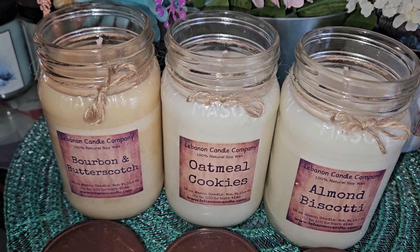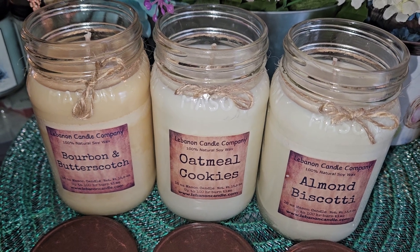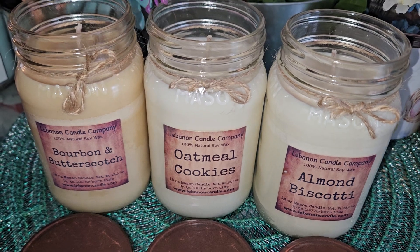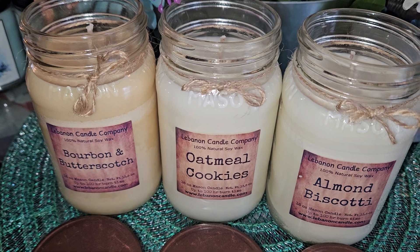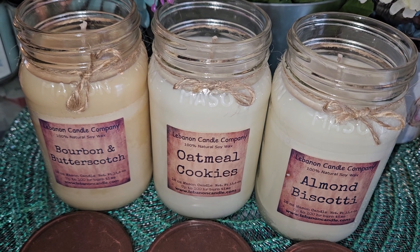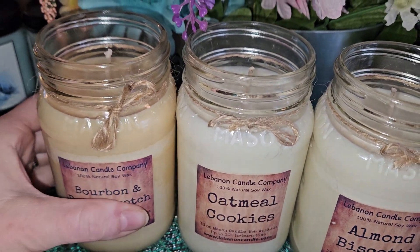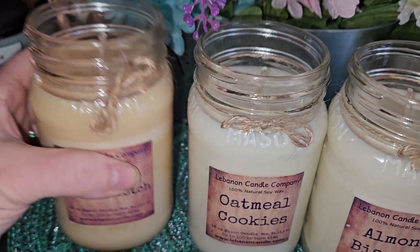For Bourbon and Butterscotch, the description is fairly simple — some of her candles are more simple, some more detailed, not like other companies with 10 different ingredients listed. This one is described as a strong butterscotch scent with a splash of bourbon. And let me tell you, if you love butterscotch or anything with that type of scent with a touch of bourbon, it is so good.